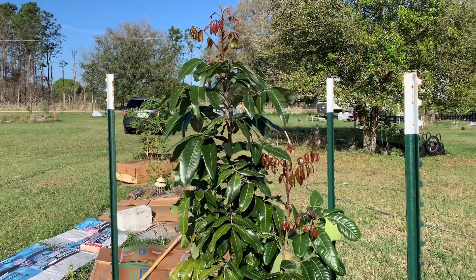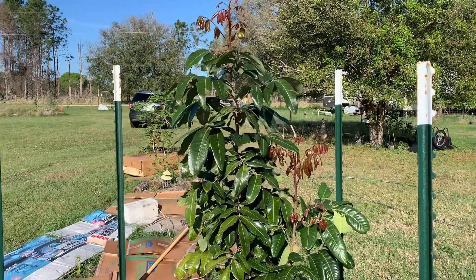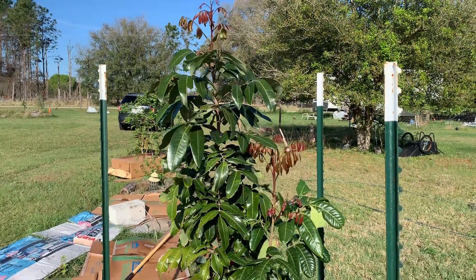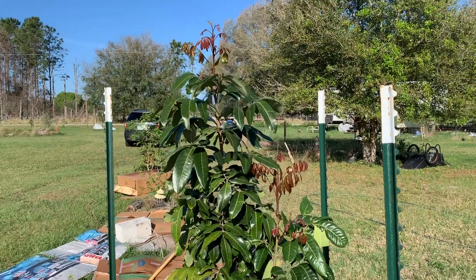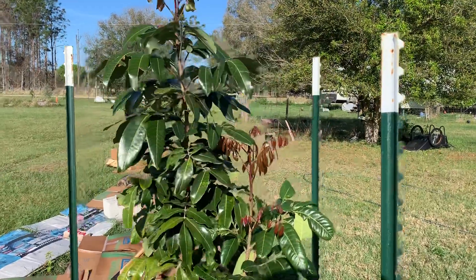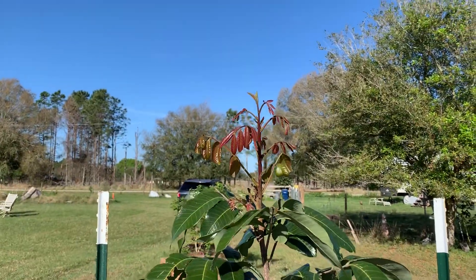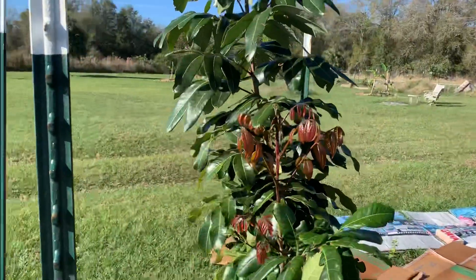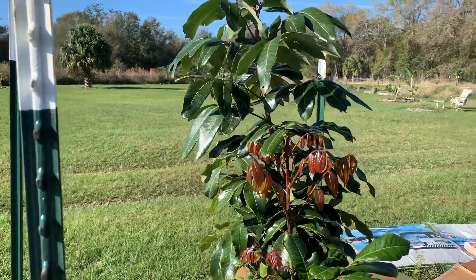Hello fruit lovers, Ian here at Unveiled Honey and Tropical Fruits in eastern Manatee County, Florida. This is the longan tree and it's finally pushing out a lot more growth — obviously it was waiting for the slightly warmer days. You can see the new leaves trying to protect themselves from the sun; they've got a reddish tinge, a lot more red than the lychees.